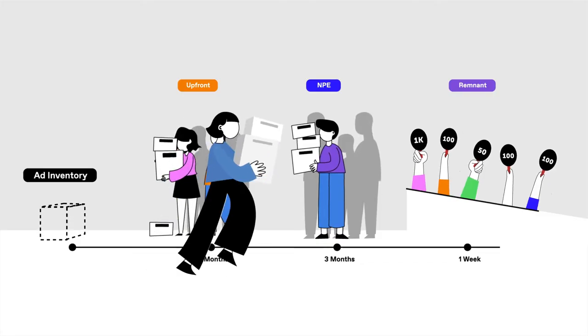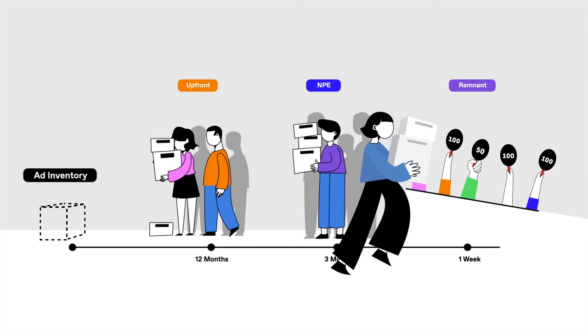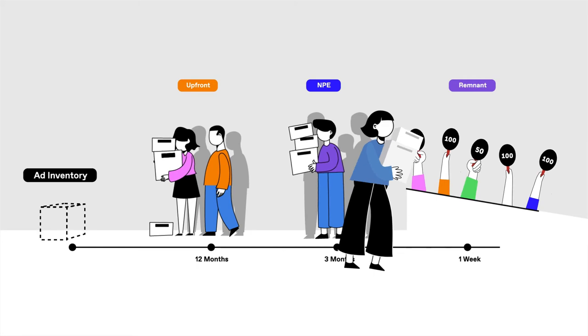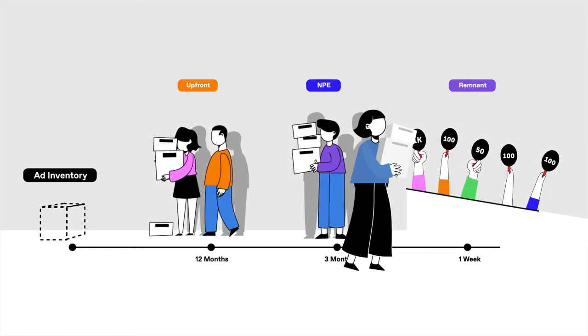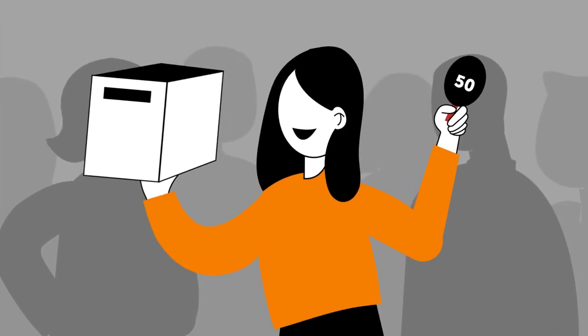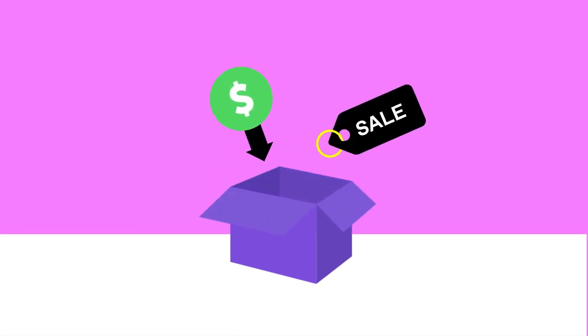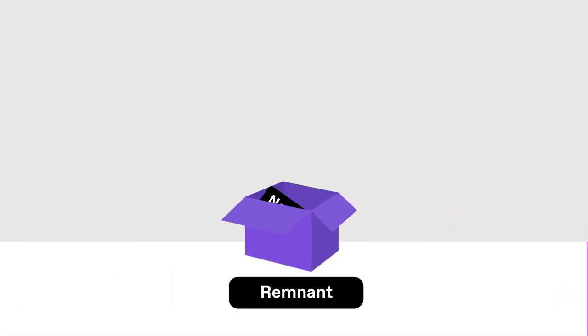Remnant inventory, as you might expect, is all the ad space that's left over. It can be purchased the week prior to a show airing, or even the week of. As networks aim to sell it out, this inventory is auctioned off, with the highest bidder claiming the space. Because this is dynamic inventory, it's most suited to situations where budgets are lower and clearance isn't a concern. Remnant inventory is best for brands newer to TV who are still testing and learning.